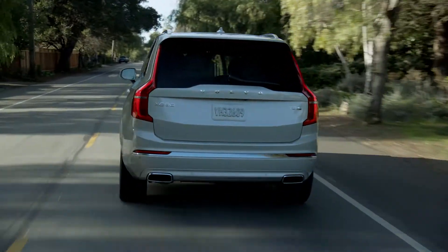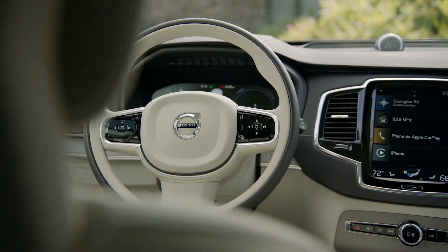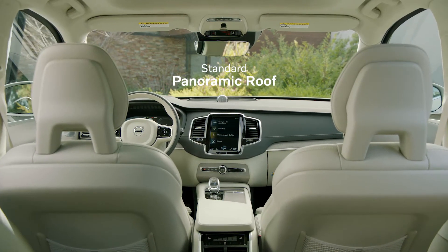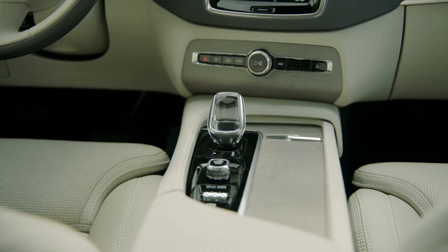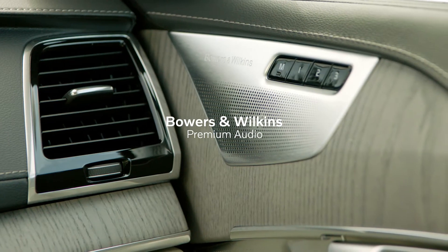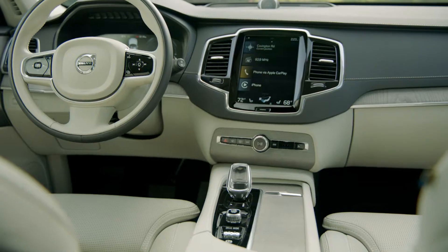This car is big, but the sight lines are great. Another thing you'll notice about this SUV is how light and airy the cabin is. The standard panoramic roof lets in a ton of light, and it just bounces around the blonde leather interior. Volvo does a really nice job of combining textures and materials, like these aluminum speaker grilles and the gray ash inlay. The result is really elegant.